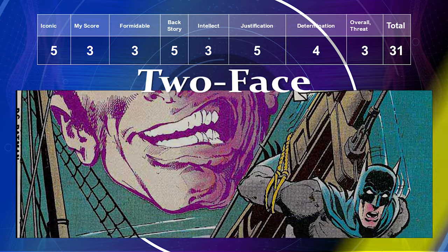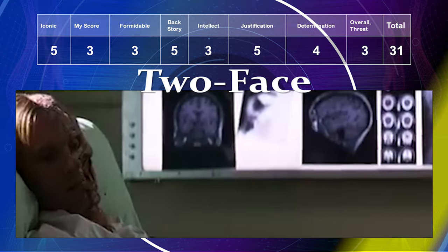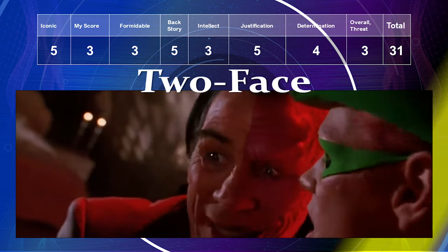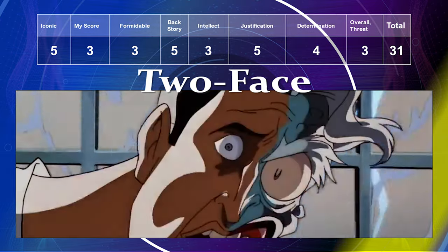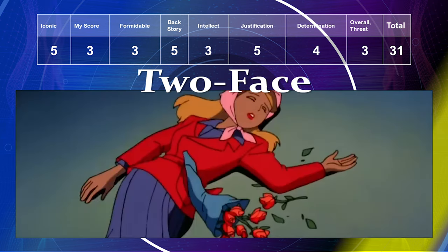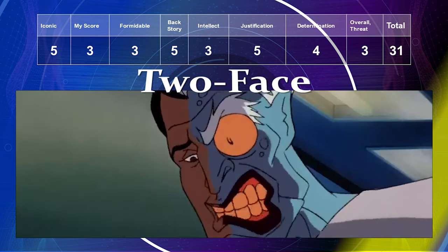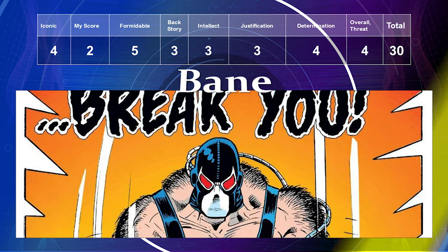Two-Face is extremely iconic, getting a five. My preference for him is a three. He's a three for formidability — he mostly relies on goons and a gun. His backstory is a five because he has a close connection to Bruce Wayne. His intellect is a three, justification a five, determination a four, and overall threat a three, giving him a total of 31.